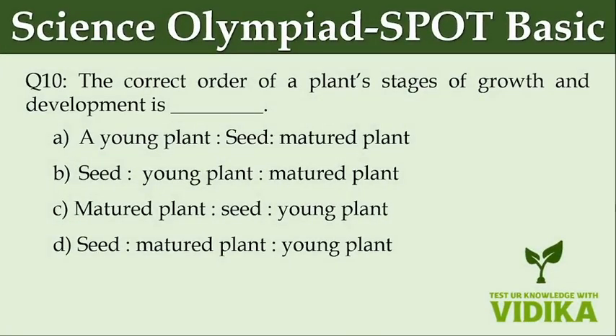The correct order of a plant's stages of growth and development is: Option A: A young plant, seed, matured plant. Option B: Seed, young plant, matured plant. Option C: Matured plant, seed, young plant. Option D: Seed, matured plant, young plant.